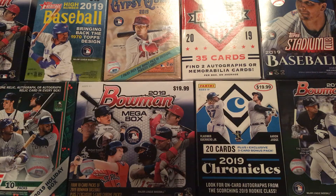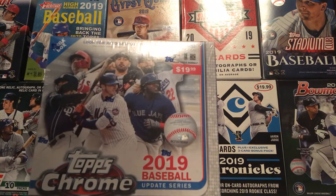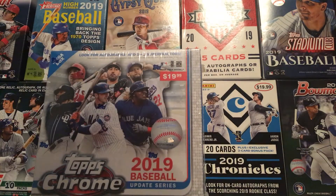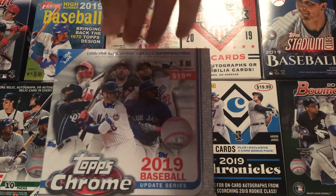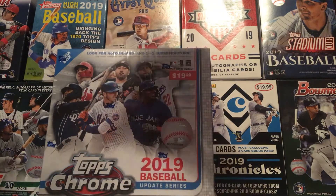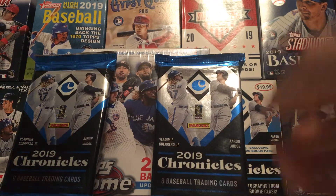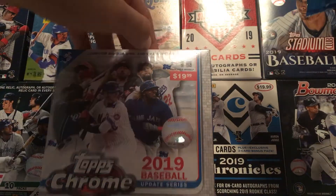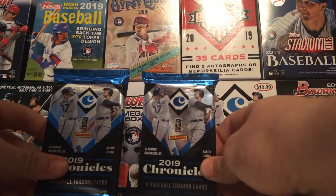So I picked up three things. I picked up a Topps Chrome Update Mega Box because I really wanted to open up one of these Mega Boxes and look for an autograph. I've seen lots of autographs pulled out of these and I'm excited for that. I also got two Panini Chronicles Packs. We're going to open up the Chronicles Packs. This Update Mega Box will be for another video later on, but right now it's Chronicles time.